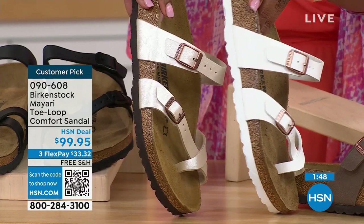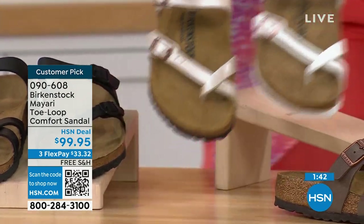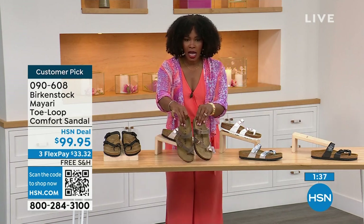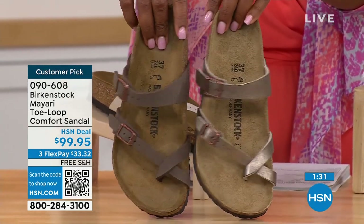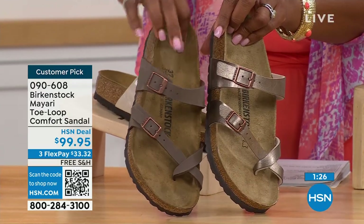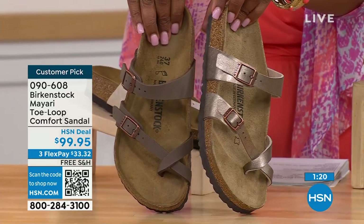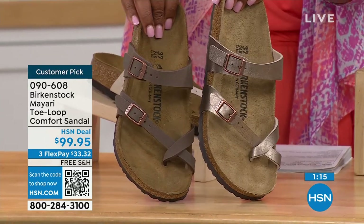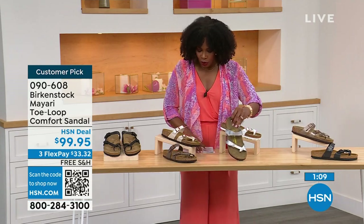You'll notice the white one has a white outsole and all of the others have a darker outsole. Let me go to our neutrals: mocha and graceful taupe. If you want to go in the brown family, mocha is a little bit deeper — almost like a dusty brown. And then graceful taupe is a little bit more on the metallic finish side. And lastly, we have silver, which is the most limited — we've got about a hundred remaining.